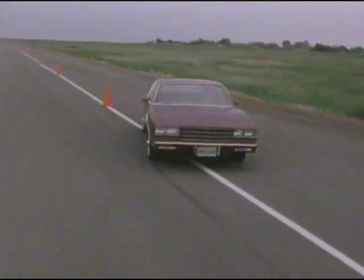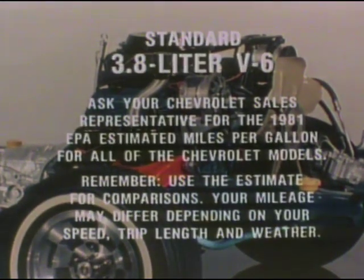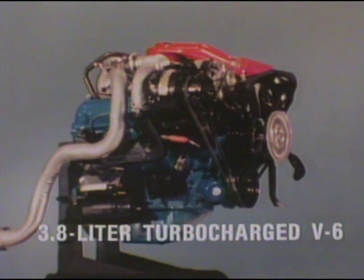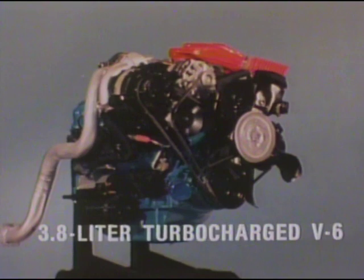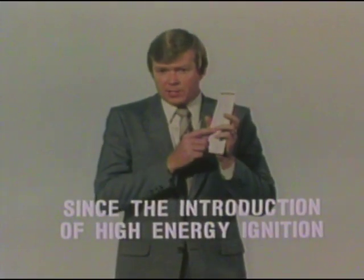Chevrolet — value you can count on. Monte Carlo's luxury is combined with impressive operating economy. A variety of efficient engines are available, beginning with the spirited standard 3.8 liter V6, engineered for impressive fuel economy. Or choose the 3.8 liter turbocharged V6 — the turbocharger kicks in for a quick response power boost when you need it, yet when cruising at normal highway speeds, delivers the fuel economy of a V6. Also optional is an efficient 4.4 liter V8. Monte Carlo under normal operating conditions offers extended recommended maintenance intervals.